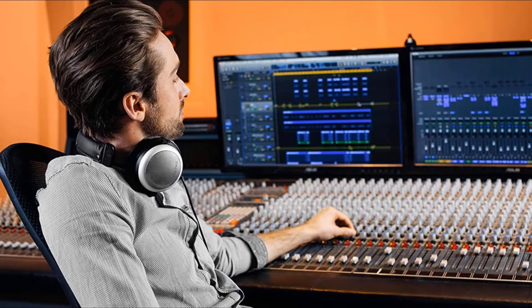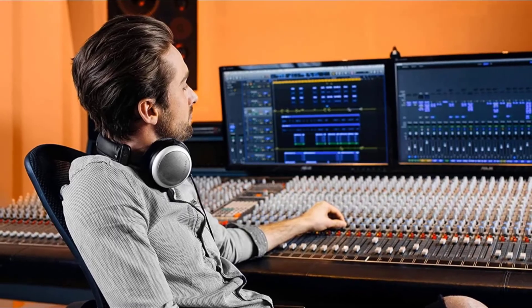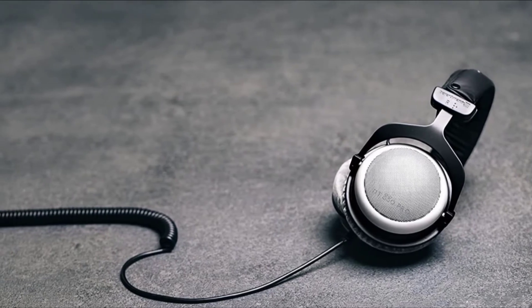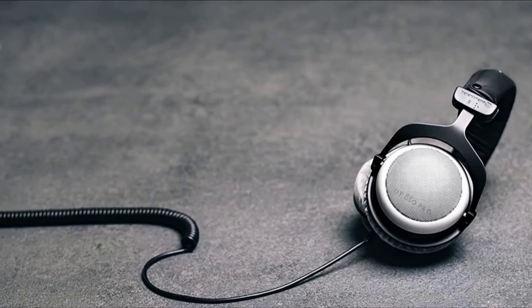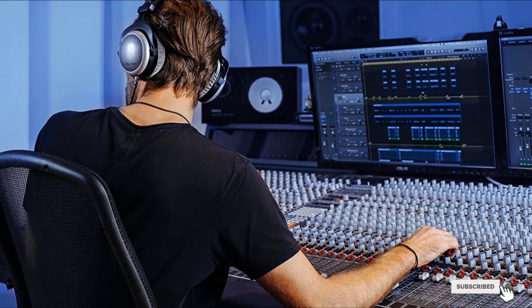The frequency response is excellent, and this detail is preserved even when you are mixing and producing at low volumes. This makes it perfect for tackling ear fatigue on those long mixing sessions. If you are looking for a neutral sound with no coloration of your audio and all that brilliant reputation this brand comes with, the Beyerdynamic DT880 Pro offers a very flat response and could be a great set of cans for use in your studio.